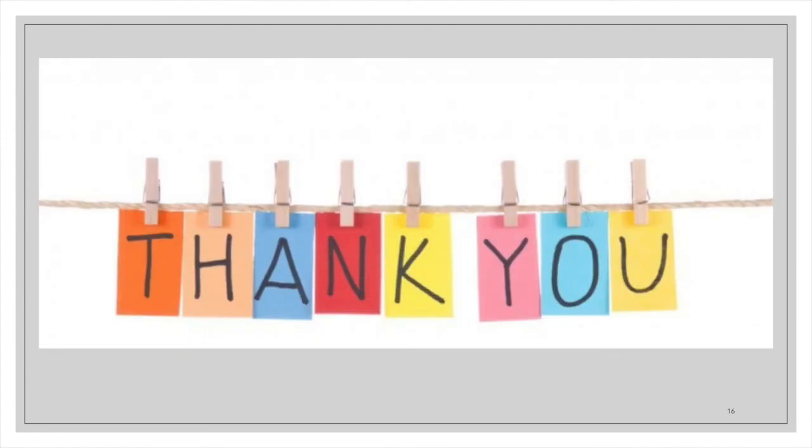There are several other initiatives within CHDI, but for this particular presentation we will end here. Thank you.